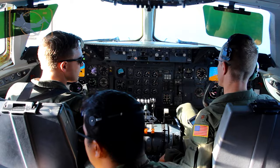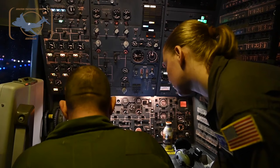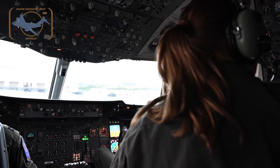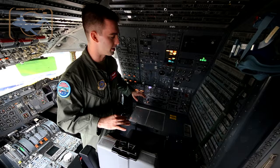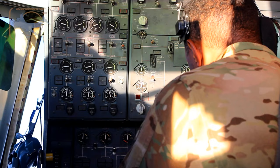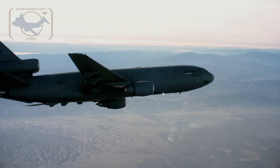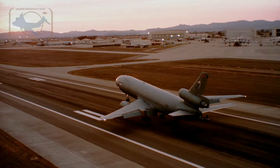The KC-10 has a basic crew of four: two pilots, a flight engineer, and a boom operator. The flight engineer station is right here. They're the systems experts handling everything that has to do with this plane — hydraulics, air conditioning, electrical, and fuel. The fuel is the biggest thing. They're managing the balance of the aircraft, center of gravity, how much fuel to offload to any receiver, as well as the fuel we need to keep for ourselves to land.